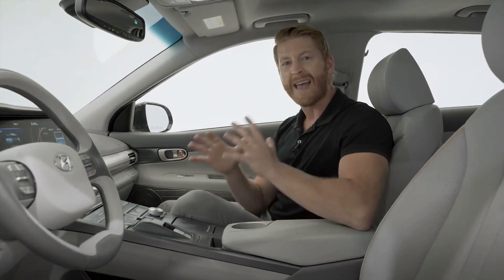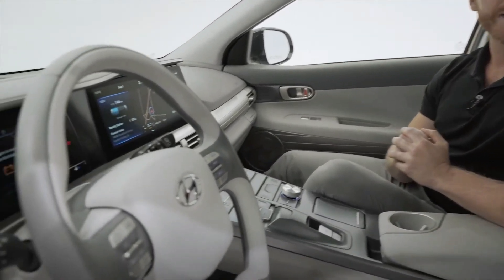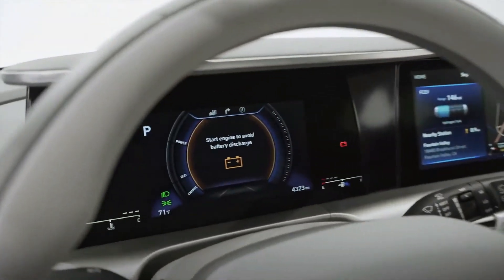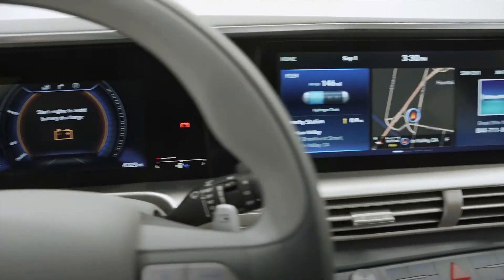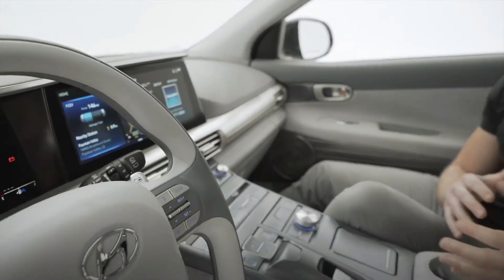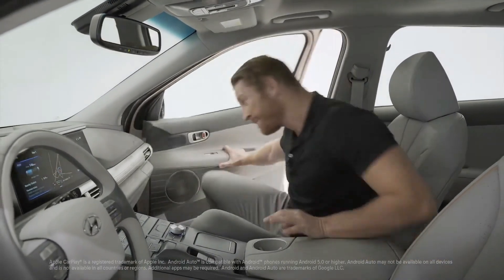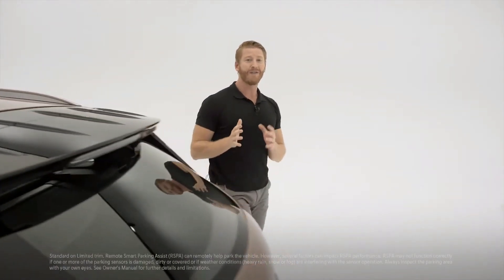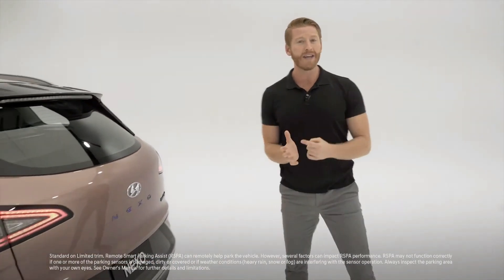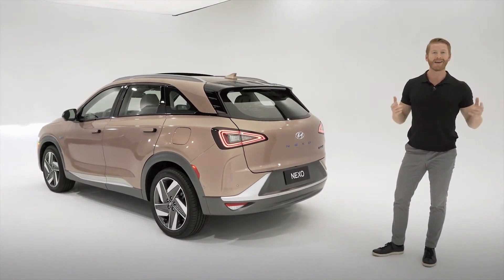Now let's check out the advanced high-end technology in the Nexo. You get an integrated seamless display that combines a 7-inch digital instrument cluster with a 12.3-inch touchscreen, surround view monitor, blind spot view monitor, wireless device charging, Android Auto, Apple CarPlay, and remote smart parking assist. Remote smart parking assist is a great feature where, with a touch of a button on your key fob, you can get Nexo to move forward and backward in and out of parking spaces — and even get Nexo to parallel park for you.